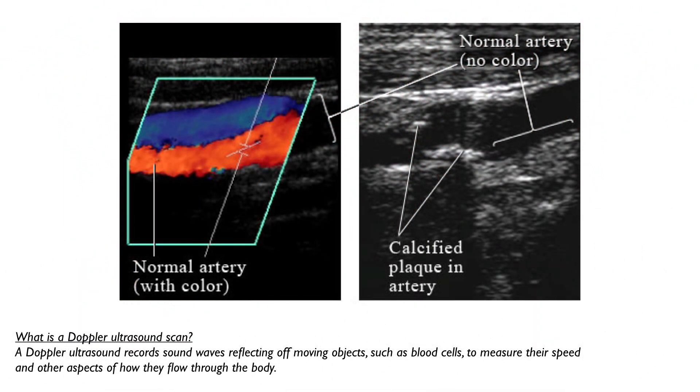What is ultrasound Doppler testing? A Doppler ultrasound records sound waves reflecting off moving objects, such as blood cells, to measure their speed and other aspects of how they flow through the body.